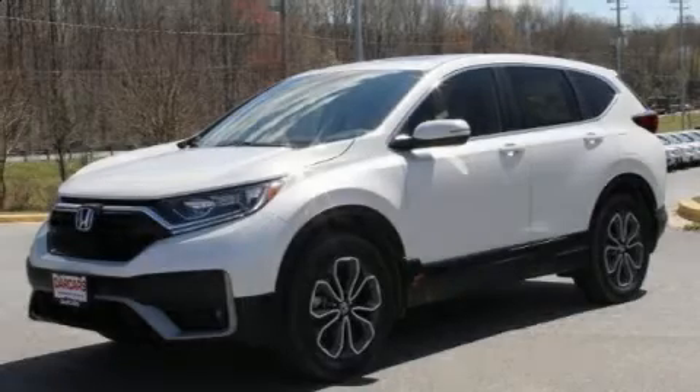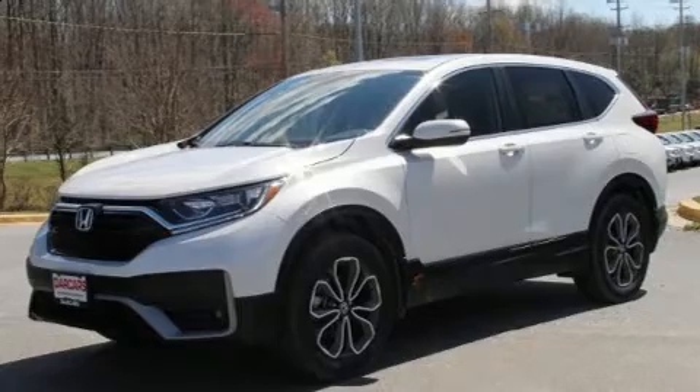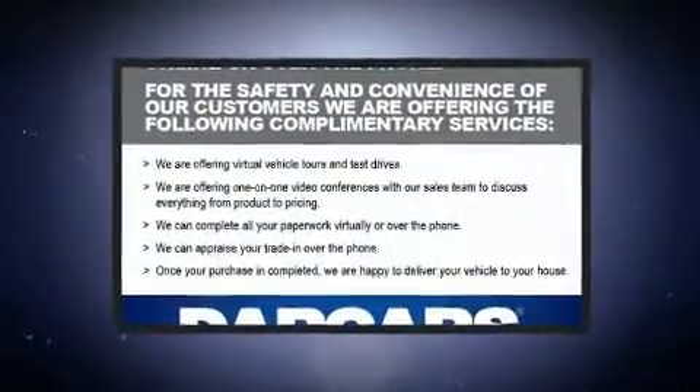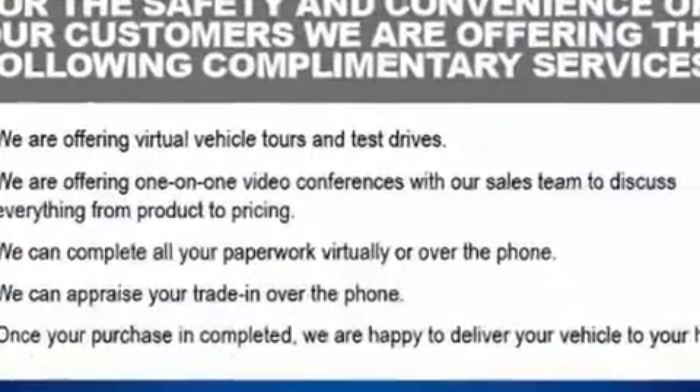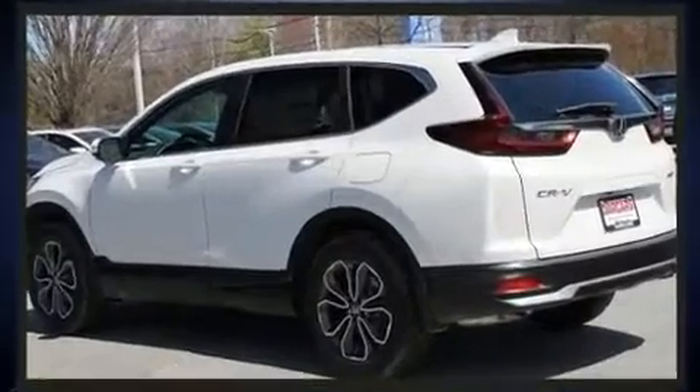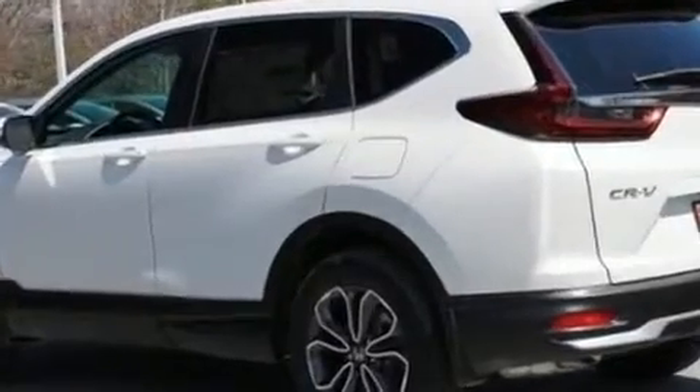Climb inside the 2020 Honda CR-V. Under the hood, you'll find a four-cylinder engine with more than 170 horsepower, providing a smooth and predictable driving experience. A turbocharger is also included as an economical means of increasing performance.